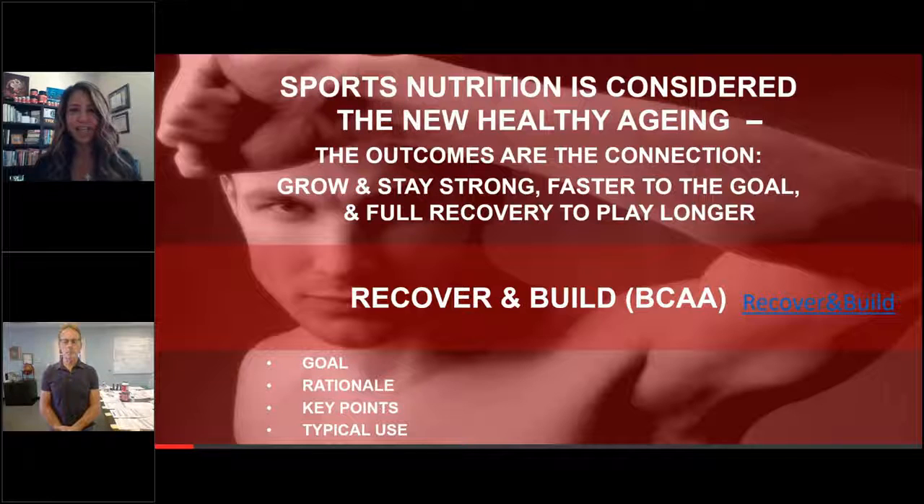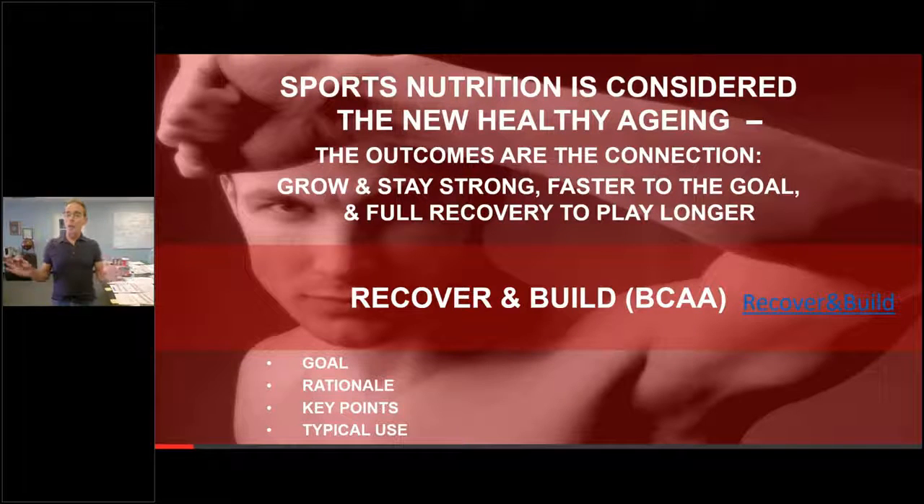Today's webinar is on the branch chain amino acid Recover and Build, which is kind of a silent product in our suite. When we came up with the amino boost formula — going back to the Apex days when I wrote that chapter on amino acids and sport for postgraduate college texts — the amino acid formula set the world on fire and pretty much replaced Recover and Build in the minds of most people.